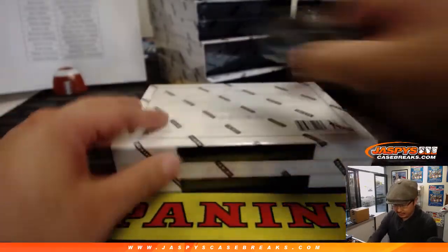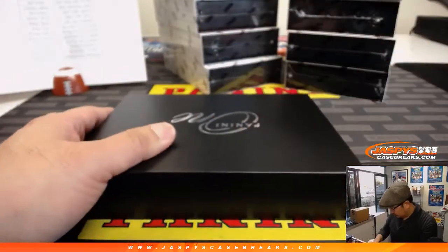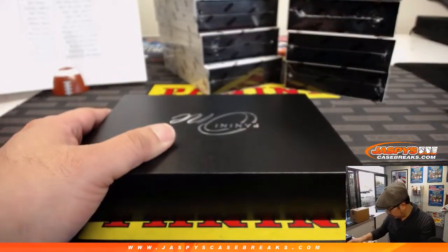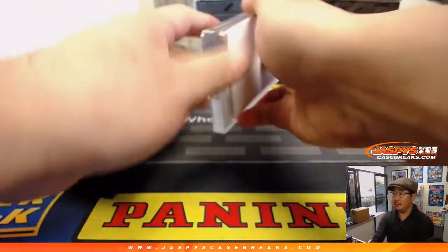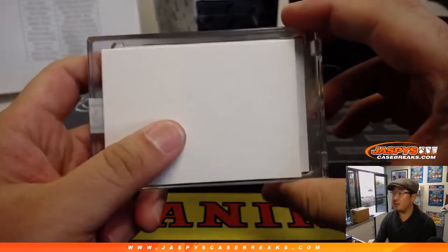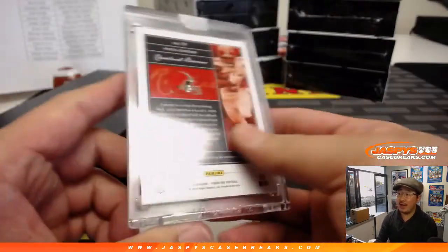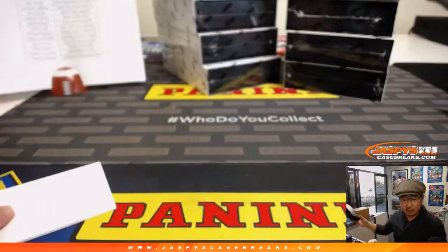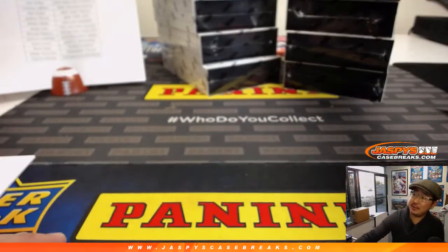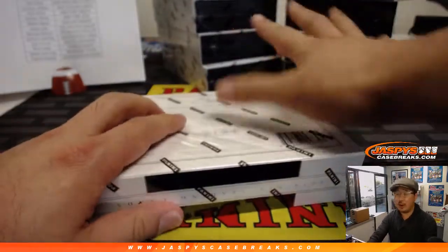All right, box number one in Pick Your Team 13. Good luck, boys and girls. Let's take myself a little room here. We'll use this blank card to hide the hits a little bit. And first one is a big Nick Chubb, 33 out of 35. Nice. That is for the Browns — that'll be for Patrick Kaye. Can you believe, John Samuelson, we did not see a Darius Geis in the entire last master case? So there's probably like four or five in here.